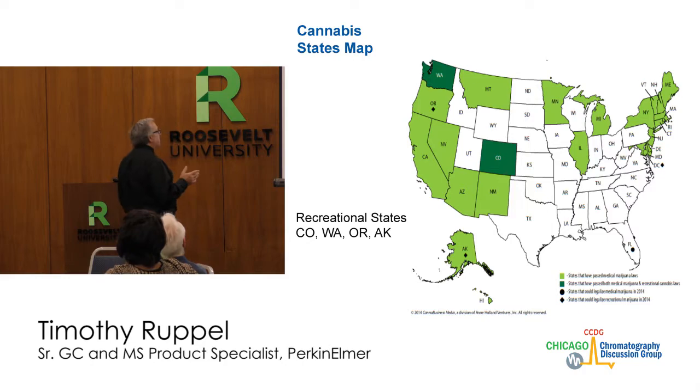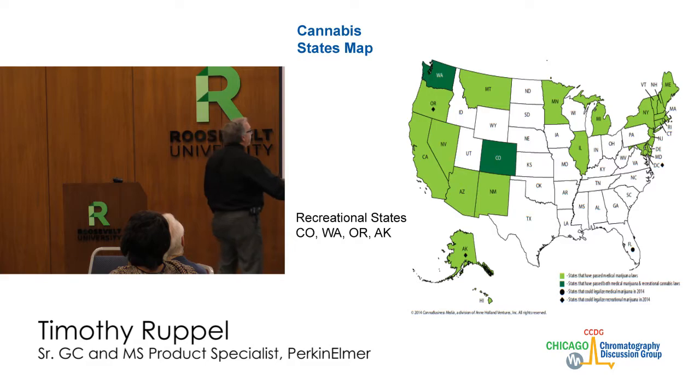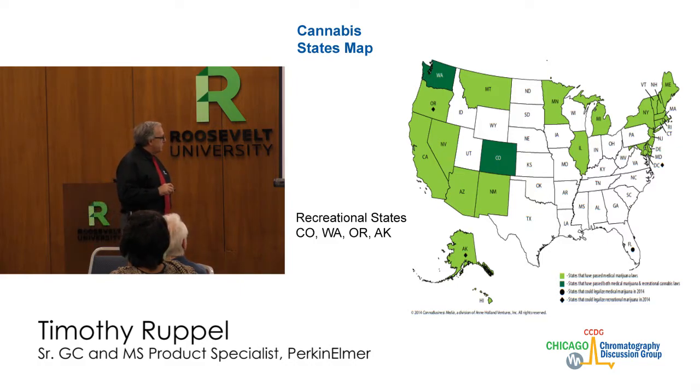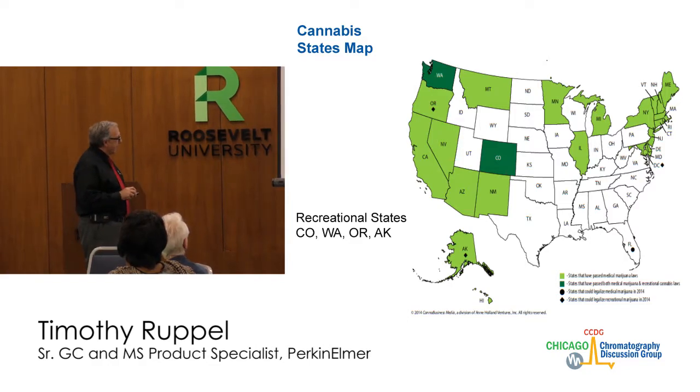Let's start with the map. My map is a little bit out of date. The dark colors — Washington, Colorado — are states that have recreational cannabis also. Oregon should be dark now, Alaska should be dark, and Washington DC should be dark now. Just yesterday, Ohio went up for a vote and it was shot down. Most noticeably, the Bible Belt is absent.